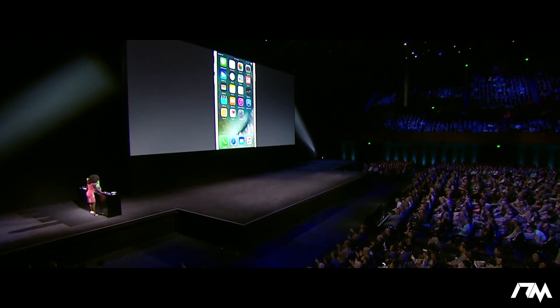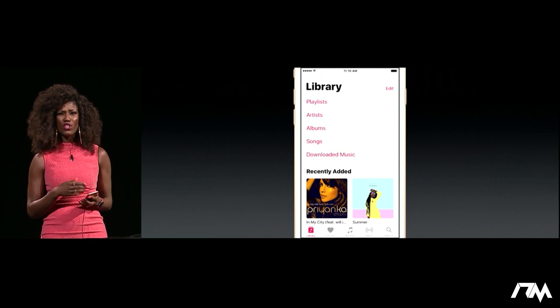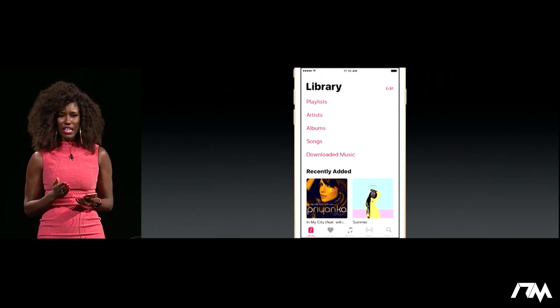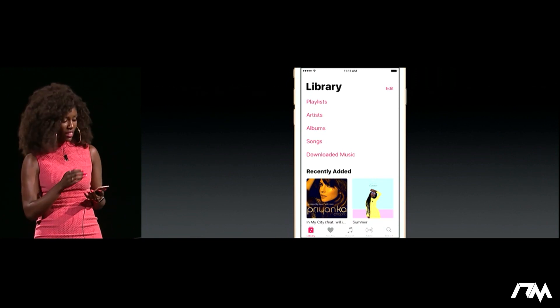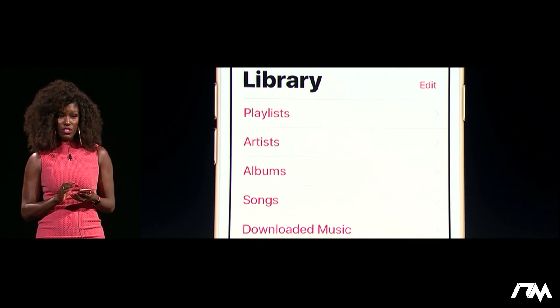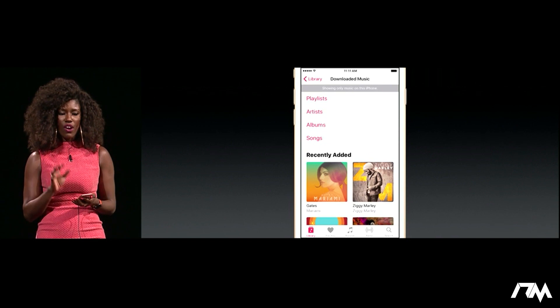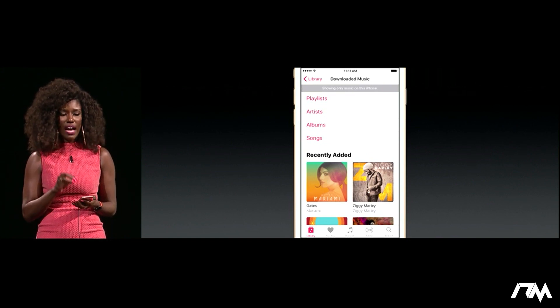Thank you, Eddie. Ladies and gents, I'm so excited to show you the all-new Apple Music. Now, lots of people listen to their music from their library, so when we open up the music app, you'll see that the first tab is the library. People also have huge music libraries, so now it's easier to navigate with simple sections like playlists, artists, albums, songs, and now a new section called downloaded music. When I tap onto downloaded music, you'll see that this is where all of the music which is on my iPhone sits.